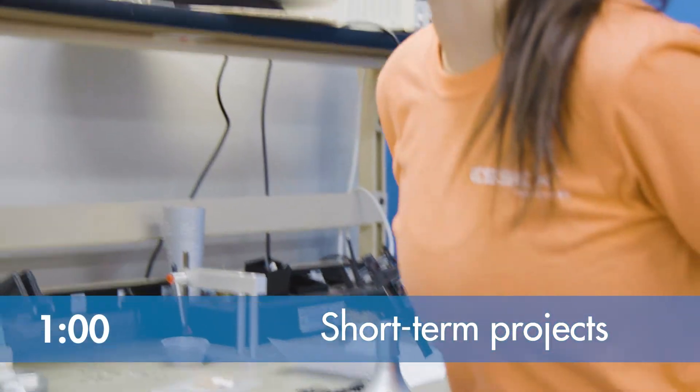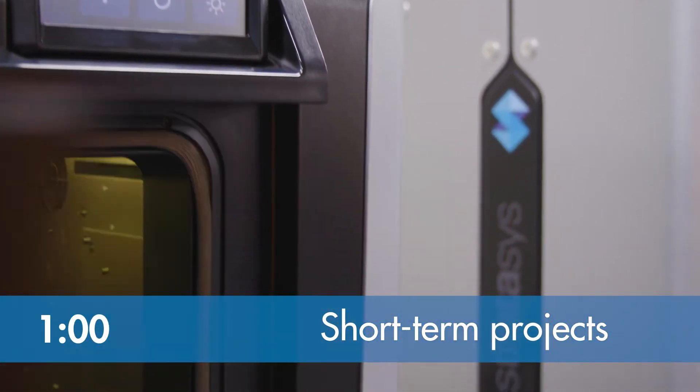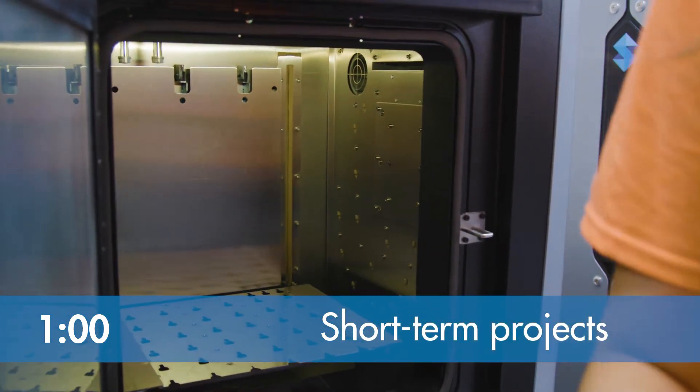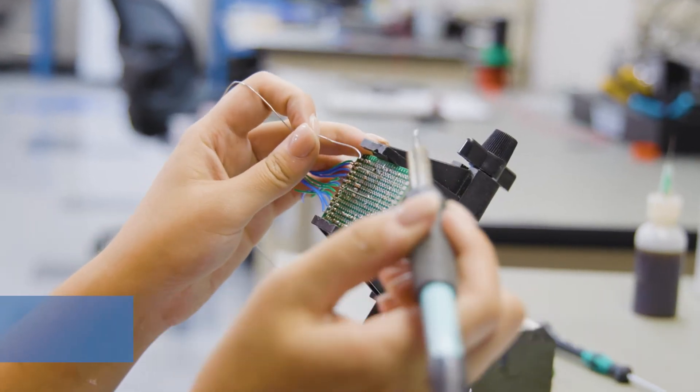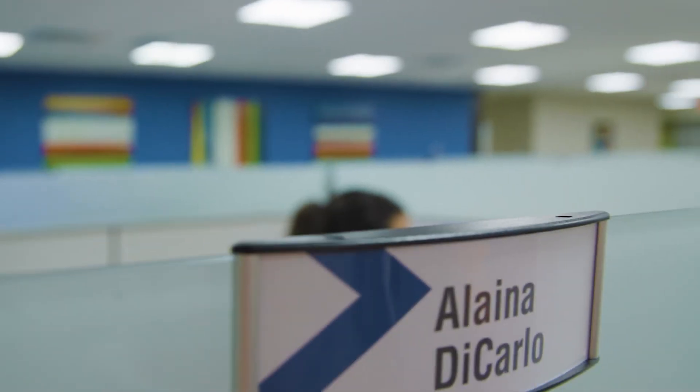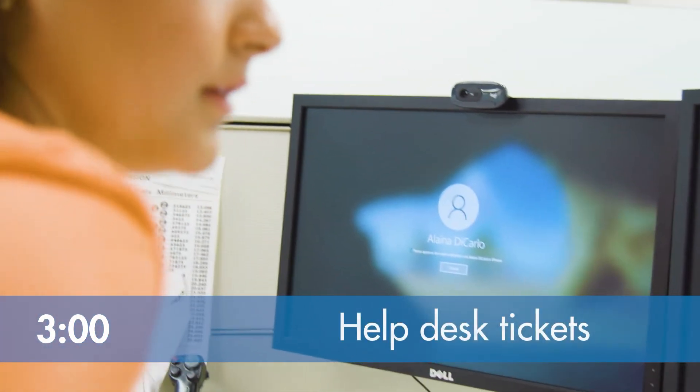After eating lunch with the other interns at one, I start working on my other projects. This consists of helping the other test engineers assemble test fixtures, making drawings for parts to be fabricated, or assembling parts together in SolidWorks that need to be uploaded to the Essex vault. The vault consists of every project or file needed to work on something.